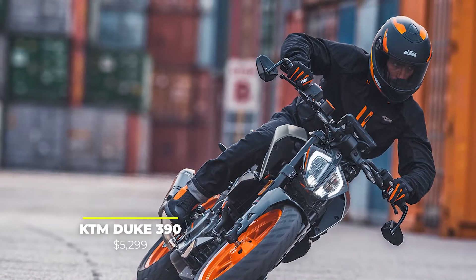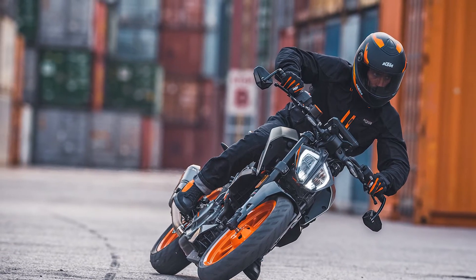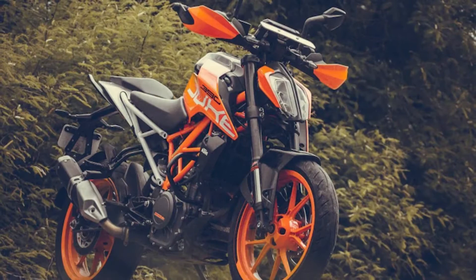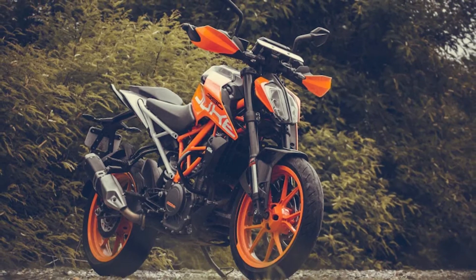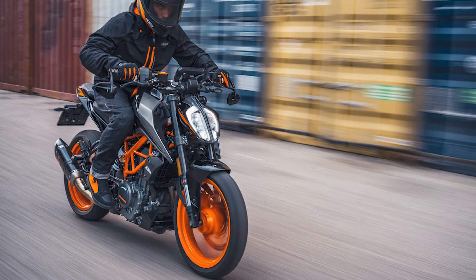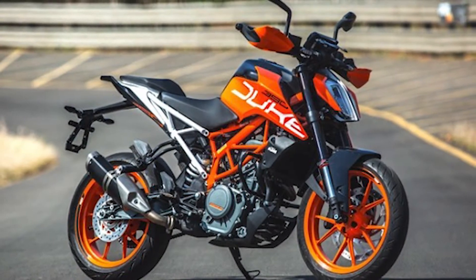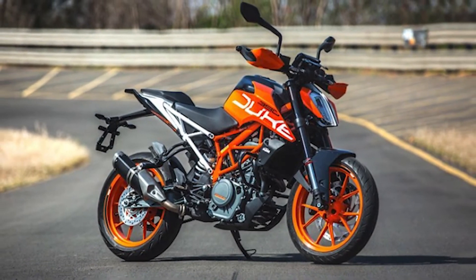Number 2: The KTM Duke 390, priced at $5,299. The Duke 390 is KTM's take on small road motorcycles with super-good engines. Despite its performance, this bike is underrated and seen on the road less than it should be. The KTM Duke 390 comes with a 375cc single-cylinder engine, which pushes the bike forward with the help of 44 horses. The other features are great as well — it has WP suspension, Brembo brakes, ABS and lightweight wheels, and everything in under 300 pounds, if you can believe it. And with a decent price of $5,299, it's one of the best options for riding around town.